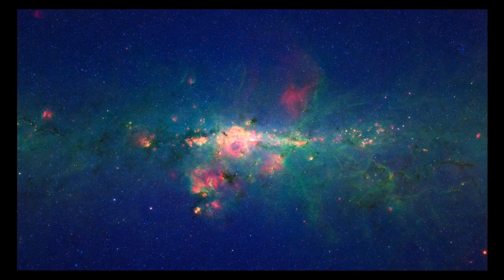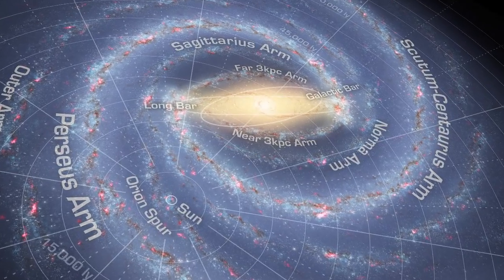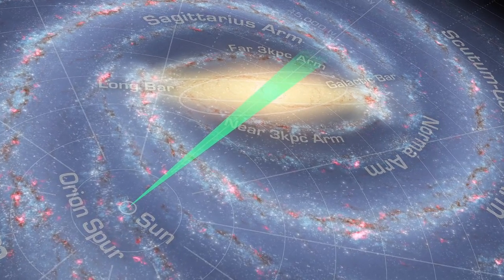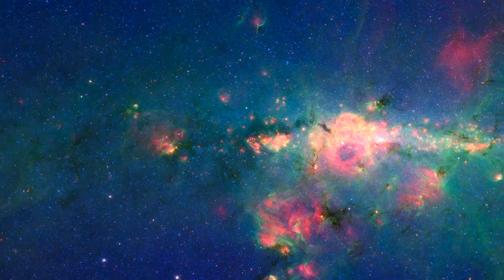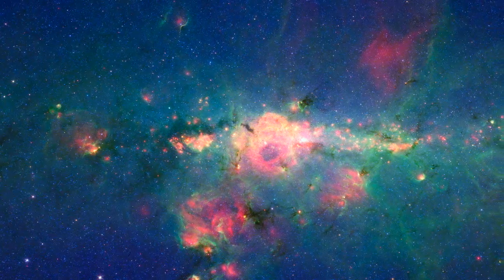The image spans about 5 degrees of sky, which is about half the width of your outstretched palm, but encompasses over 2,000 light years across our galaxy's core. Infrared light at 3.6 microns, which is mostly from stars, appears blue in the Spitzer image.